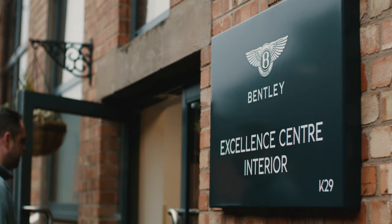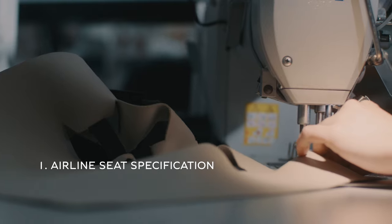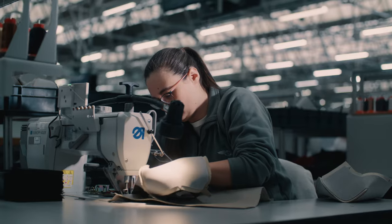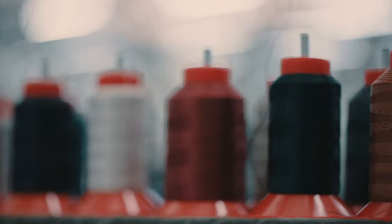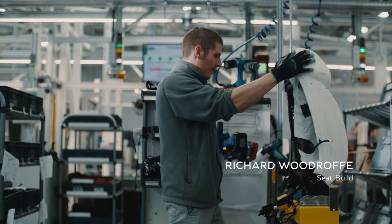The Bentayga EWB stands for innovation, luxury and space. It's a decorative stitch and one of the main parts you can see in the car. I feel a great sense of pride knowing that you put your name to that.